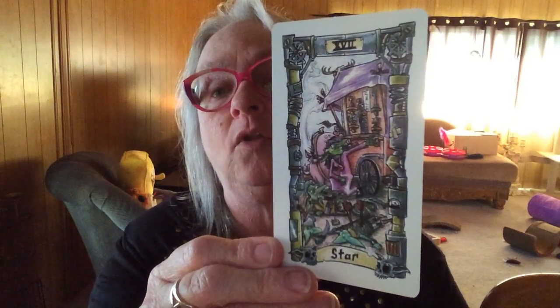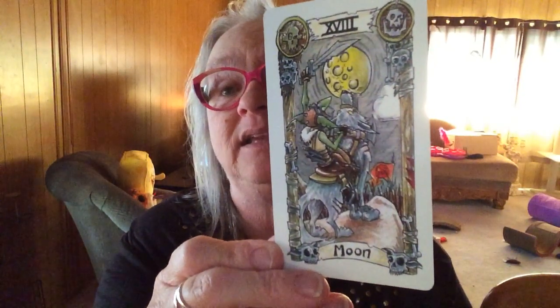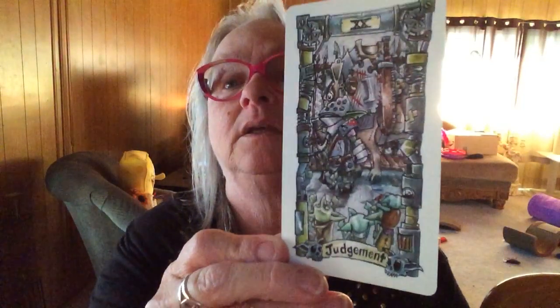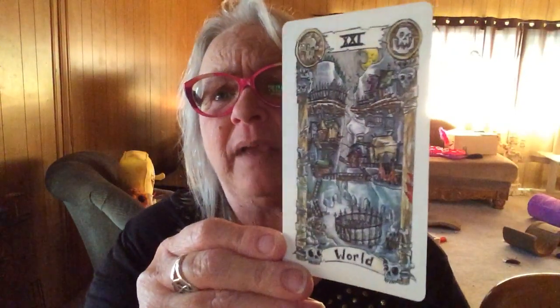I am so looking forward to using this. This is a deck I would use all year — I would not save this for Halloween time at all. And I love this because there's no creepy baby in the Sun card — no creepy baby at all. Judgment. I know there's a lot going on in some of the cards, but I like that because it really allows me to look and dig into the imagery. I appreciate that very much.